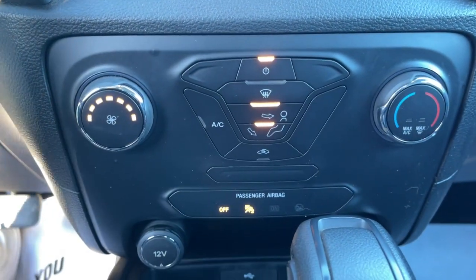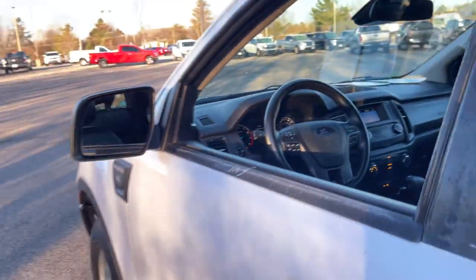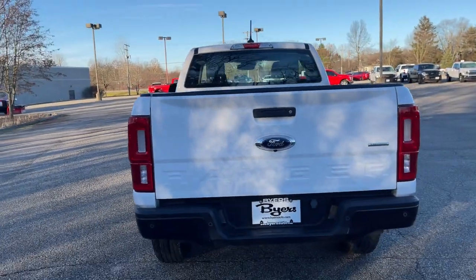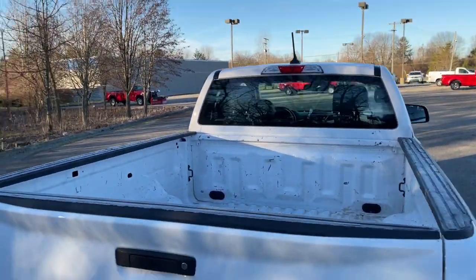These are just some of the great options this vehicle comes with: Lane Keeping Assist, Electronic Stability Control, Trip Computer, Automatic Headlights, Power Windows, Cruise Control, Bucket Seats, AM-FM Stereo, Four Wheel Disc Brakes, and Power Steering.